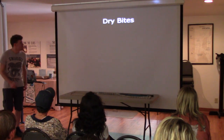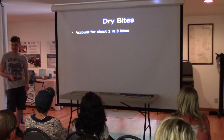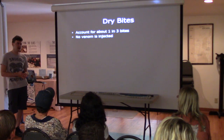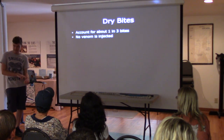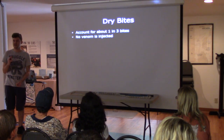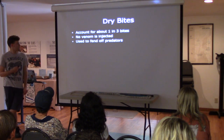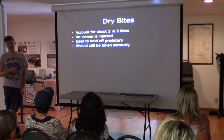There are dry bites, which account for about one in three bites from venomous snakes. That's generally only for vipers and similar species, because they're the only ones capable of controlling their venom. If you're bitten by a coral snake or something like that, they always inject a set amount any time they bite. They generally use this to fend off predators, and it should still be taken seriously because you never really know if venom was actually injected.